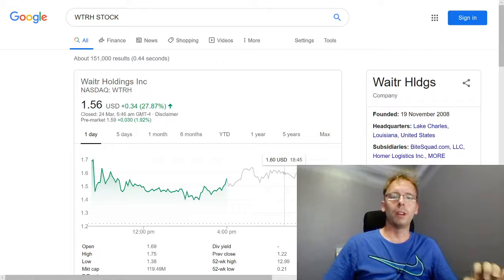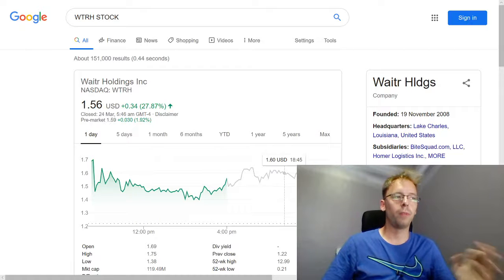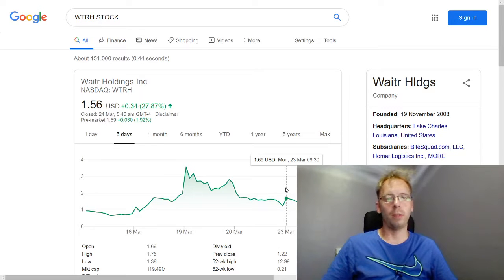Hello everyone, welcome to tradestockalerts.com for our swing trade alerts. From Friday March 20th, we bought WTRH near the end of the day. Going to a five-day window here — we bought a little earlier, at $1.32.